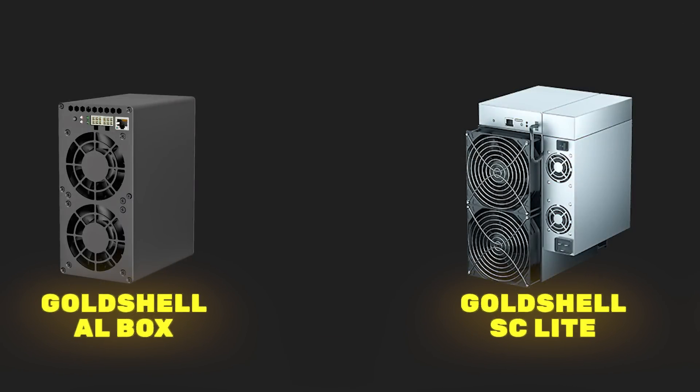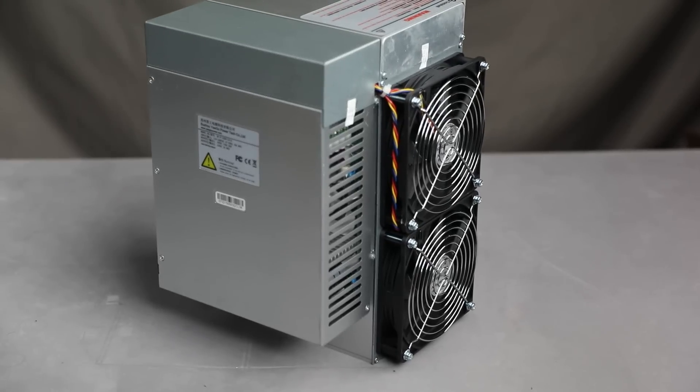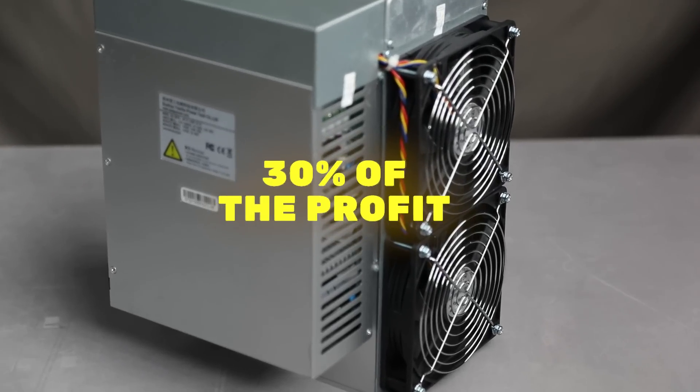Compared to the previous version, Gold Shell Alebox, this device has a number of improvements, including being more energy efficient. At the current exchange rate, the total cost of electricity is above 30% of the profit.